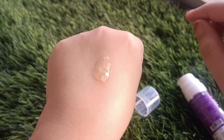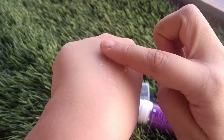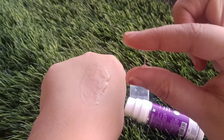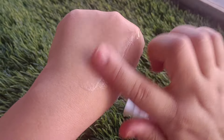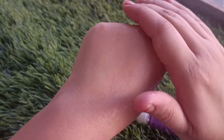You can see the texture of it — it is not a watery serum, but it is a little sticky and thick in consistency, because of the hyaluronic acid. But you can spread it evenly and it will absorb easily.